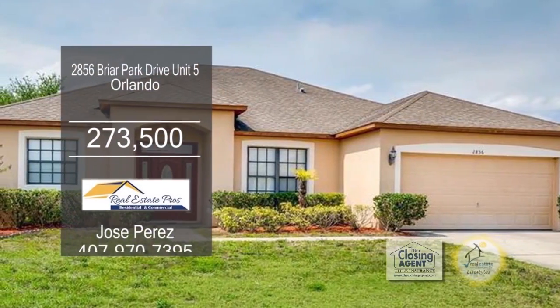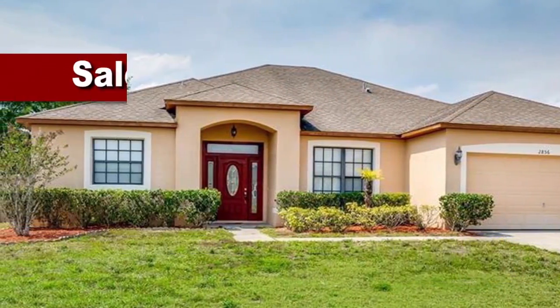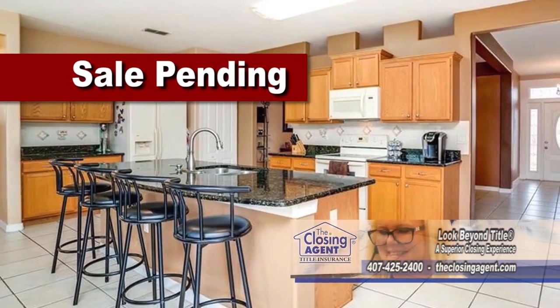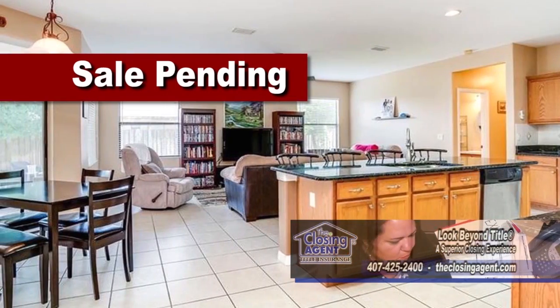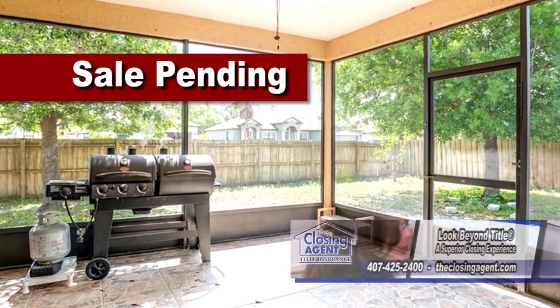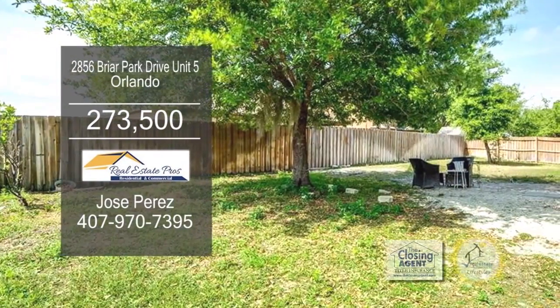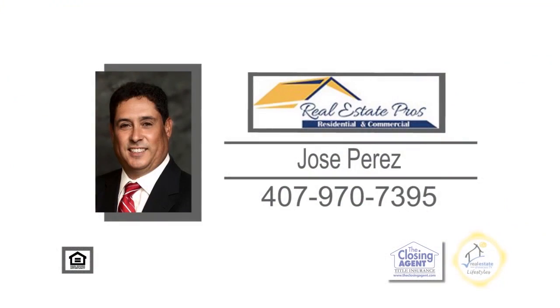This home in Orlando offers four bedrooms and two baths. A beautiful glass door entrance welcomes you and your guests to a large living room and dining room area. The kitchen offers granite countertops, a large breakfast bar, and an eating area. A large screened-in porch is convenient for enjoying a cup of coffee outside. The large corner lot is also fenced in for privacy. For more information, contact Jose Perez.